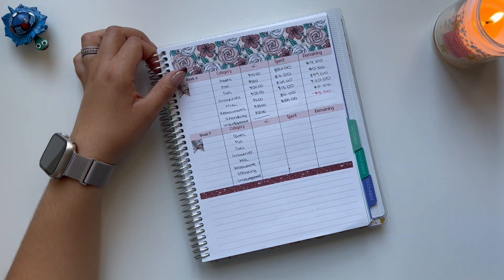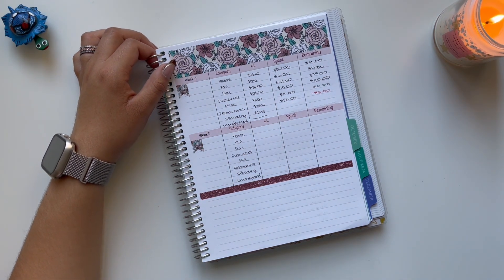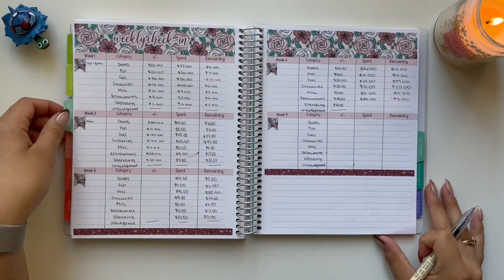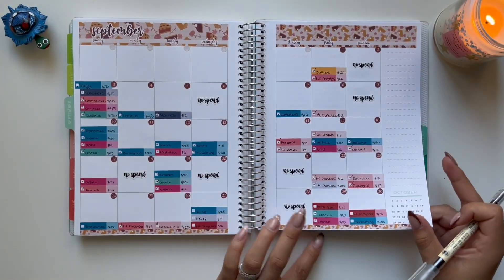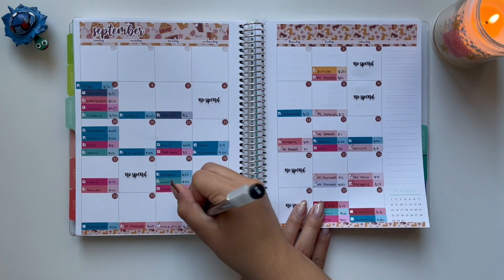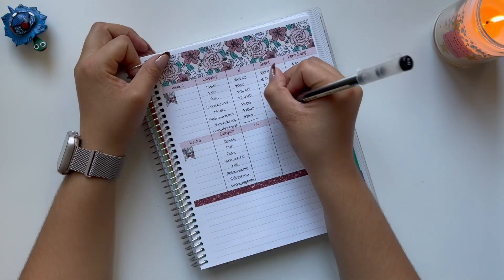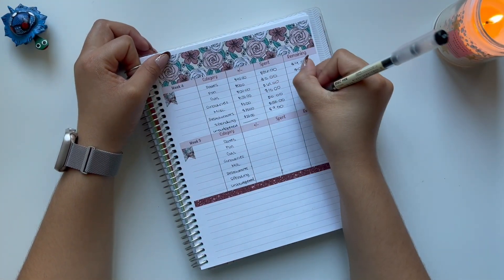The sun is hiding and then coming out because clouds are moving really fast, so I apologize for the lighting change. Moving on to spending — I had one transaction for some snacks, that was $9. I started with $20, so that means I have $11 remaining.